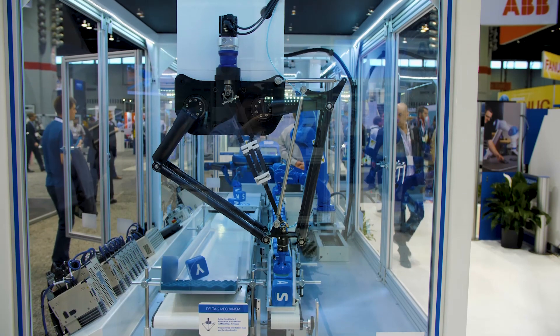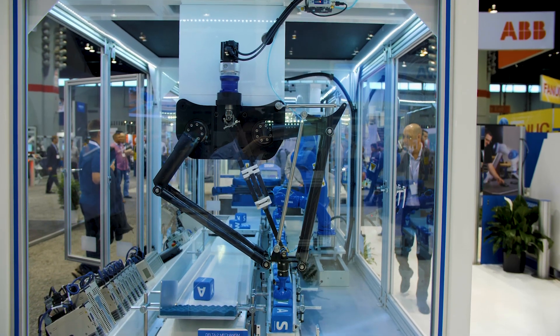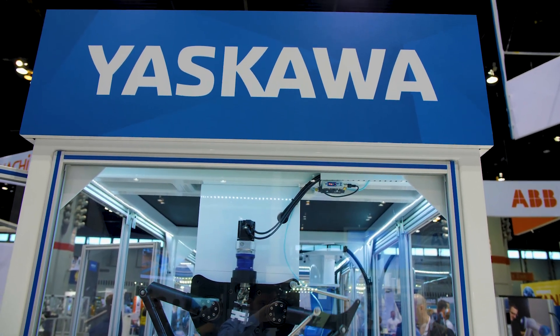I'm Jeff Pike and we are at Automate 2019 in the Yaskawa America booth. The demo that we're looking at right now is highlighting the power of singular control from Yaskawa.